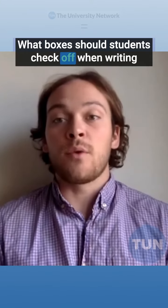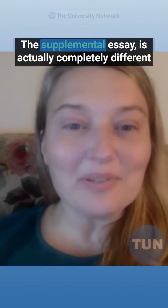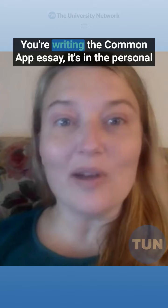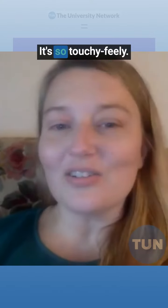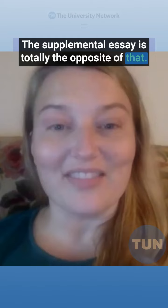What boxes should students check off when writing their supplemental essays? The supplemental essay is actually completely different than the common app essay. You're writing the common app essay in the personal narrative style, and everyone wants to know the real you — it's so touchy-feely. The supplemental essay is totally the opposite of that.